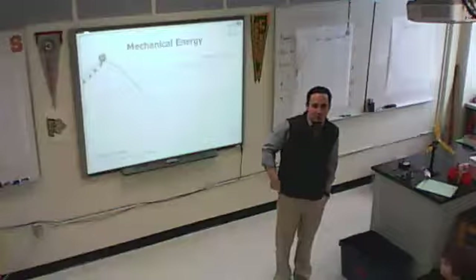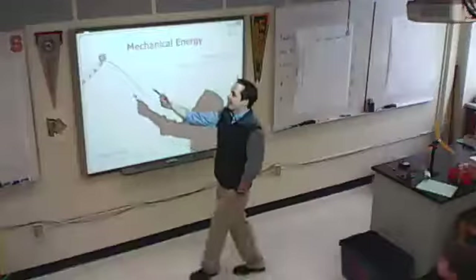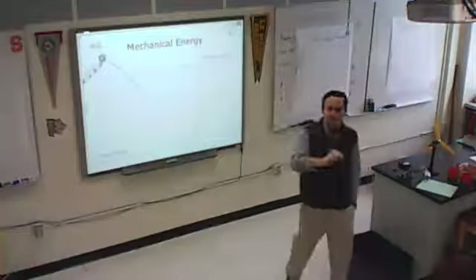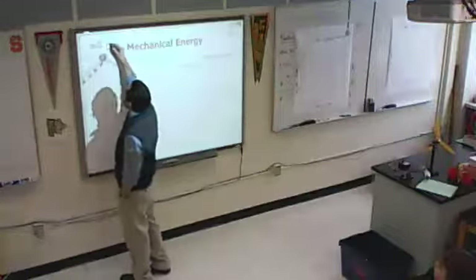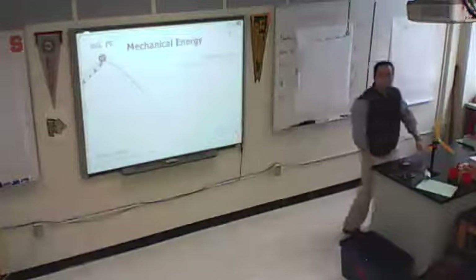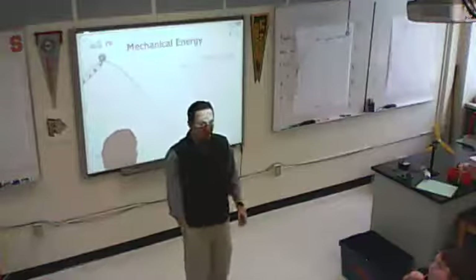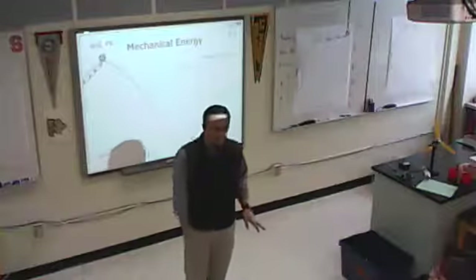100% of your energy comes from the chain dropping you at the top, and 100% of that energy is potential. So at the top of that first hill, 100% of your energy is potential energy. By the way, that's also the slowest part of the ride - right before you get that drop, you're looking down. As you go over the top it's the slowest part of the whole ride.